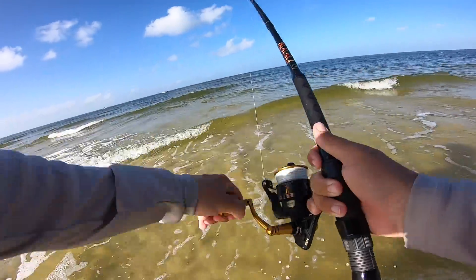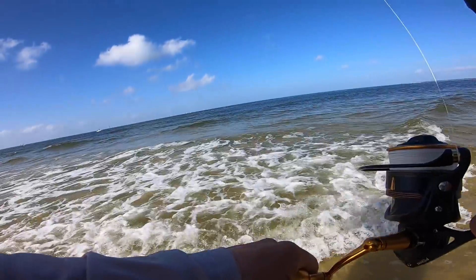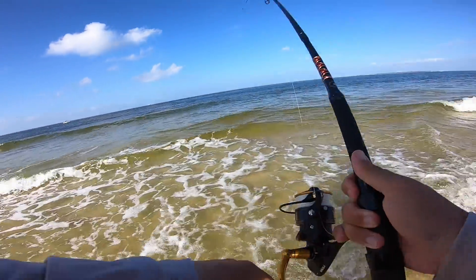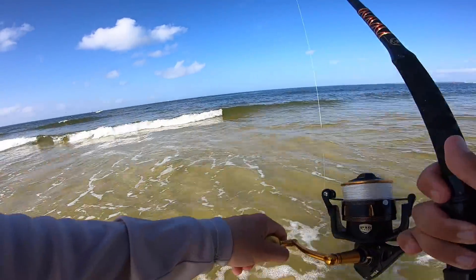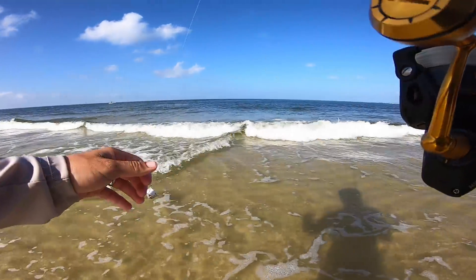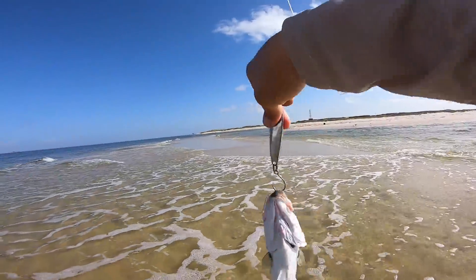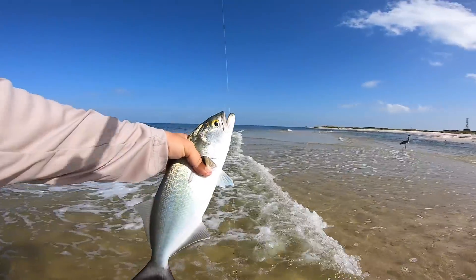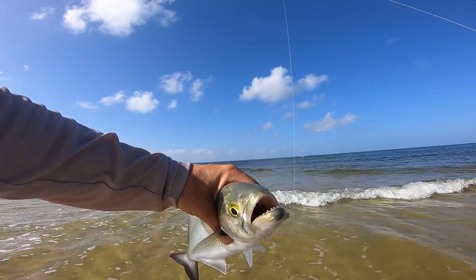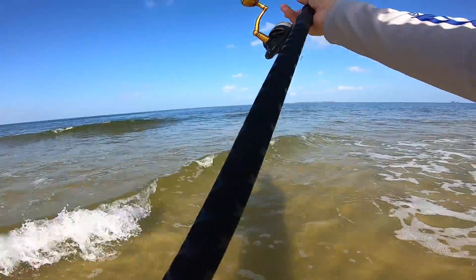Something on — it hadn't jumped yet. It doesn't feel like a redfish. Wait a second — I thought it was a ladyfish, but it might be a bluefish. It's a bluefish! That's cool. Nice bluefish — that actually has a lot of blue on him. First bluefish of the morning. I thought it was a ladyfish so I wasn't too excited, but that's cool, man. First blue of the day. Thanks, bud.